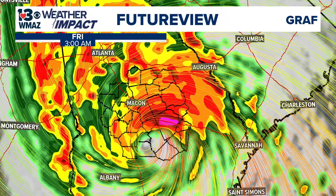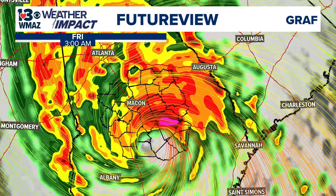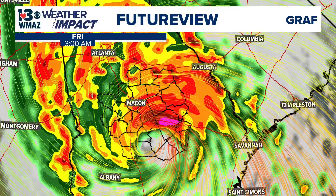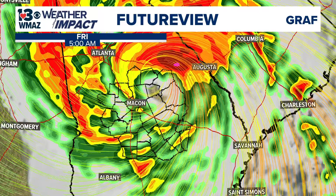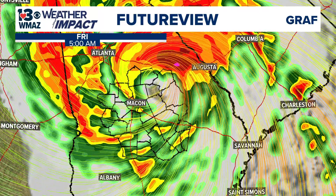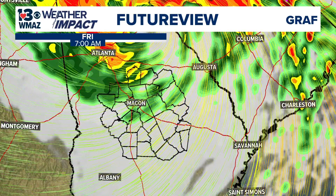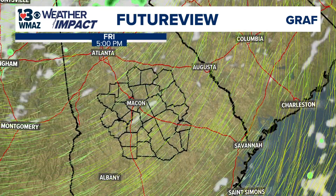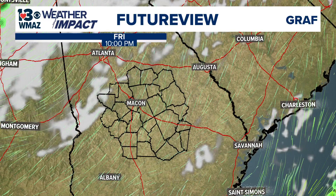Thursday overnight heading into early Friday morning — that's when we're expecting the brunt of the force. The National Hurricane Center did trim their cone further to the east, which is what our specific future view has been predicting the entire time, and that's positive news for us. The further it shifts east, the fewer of our counties are on the eastern side — the dirty side — of this storm. We're still expecting it to push through the overnight hours and move out by sometime Friday mid-morning, with only continued gustier winds into Friday afternoon.